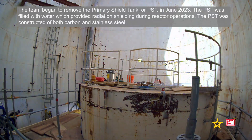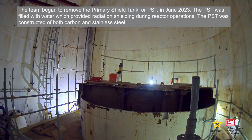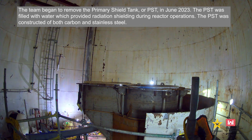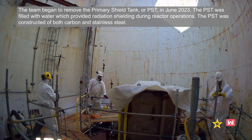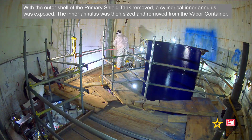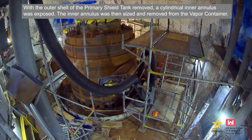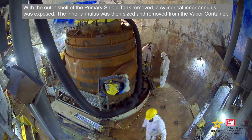The team began to move the primary shield tank, or PST, in June 2023. The PST was filled with water which provided radiation shielding during reactor operations and was constructed of both carbon and stainless steel. With the outer shell of the primary shield tank removed, a cylindrical inner annulus was exposed. The inner annulus was then sized and removed from the vapor container.